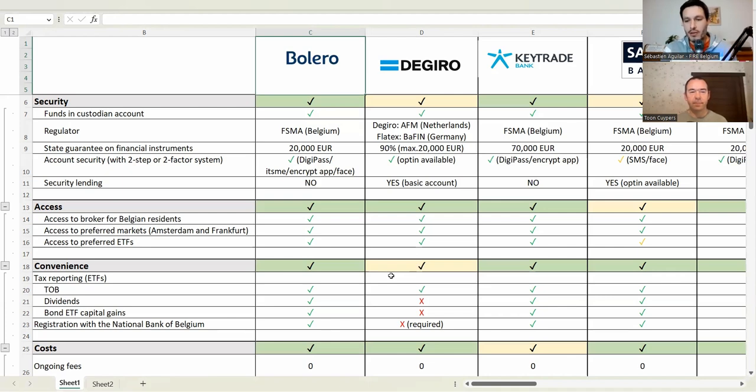We have other elements in security. For each broker, we also note the regulator — the government entity that checks the broker and ensures they follow the law. Then there's account security — it's important that your web or app account is secured and nobody can break in. Lastly, security lending: a broker can give you the option to lend out your securities, usually to a shorter. We added this to security because it can add risks.